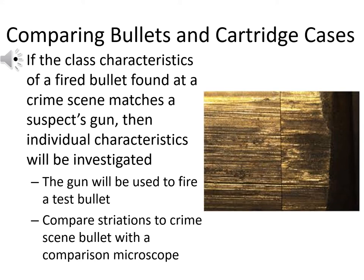If class characteristics match, we investigate individual characteristics by using the suspect gun to fire a test bullet into a water tank — which absorbs force safely and allows convenient bullet recovery. We then compare the striations on the test-fired bullet to the crime scene bullet using a comparison microscope: one bullet in each microscope, comparing with left and right eyes simultaneously to try to match their characteristic striation patterns, as shown on screen where striation patterns are aligned to determine if they were fired from the same weapon.